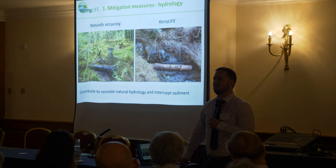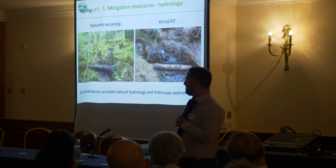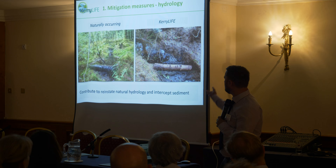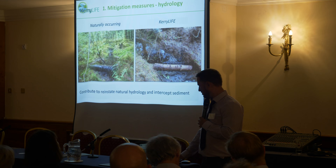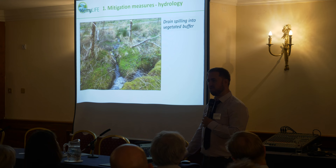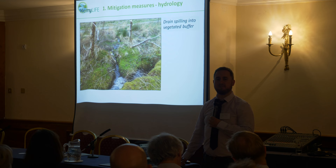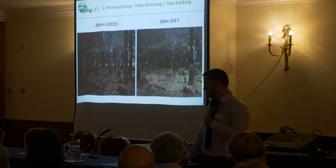Other measures trying to disrupt the pathway include replicating natural hydrology and natural little barriers on the forest floor. You can see a natural example, and then a measure put in by Kerry LIFE to replicate that approach. Other measures include drain spilling — taking water out of a channel and spreading it diffusely into an existing buffer area, all the while trying to reduce the amount of sediment that might leave the site.